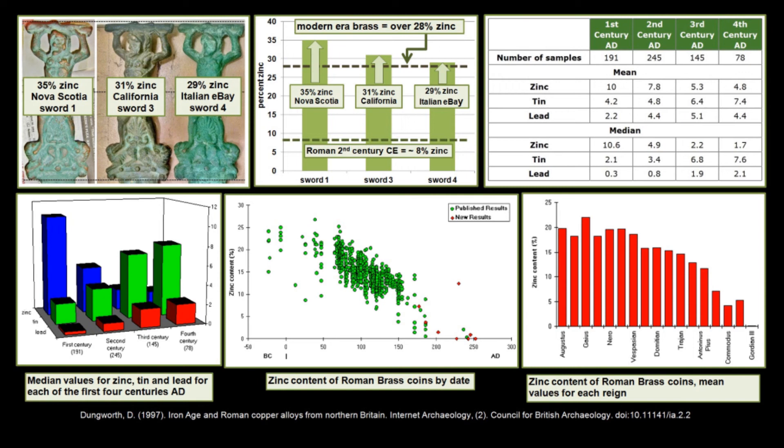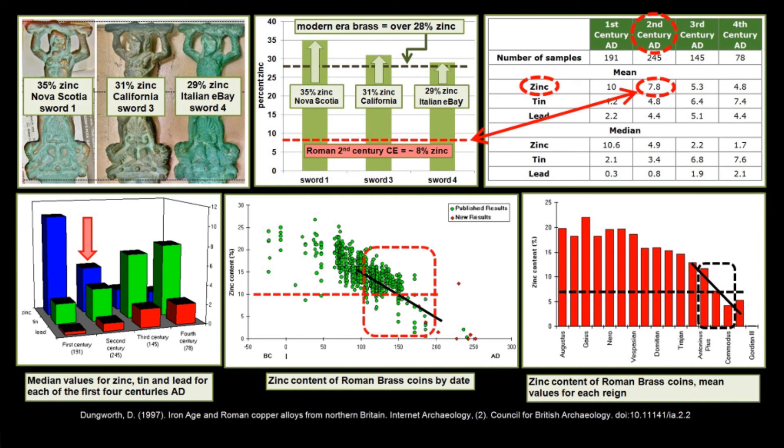Dunworth found that the mean percent of zinc in Roman artifacts in the 2nd century AD was approximately 8%. The exact graphs from Dunworth's article, also copied into Pulitzer's report, clearly show by date and reign that zinc content is relatively low by the 2nd century — the very century key to Pulitzer's fabrications of Roman incursions beyond Europe. Pulitzer has in fact put reference information in his sword report that very clearly shows he is wrong.